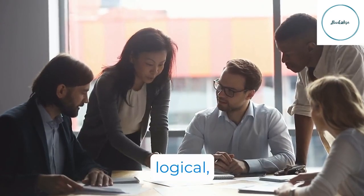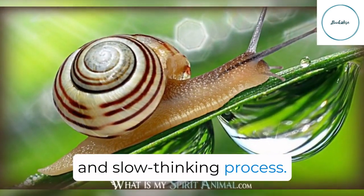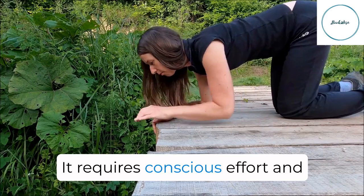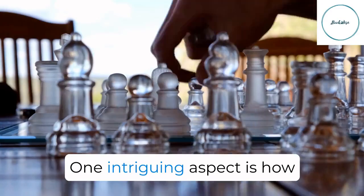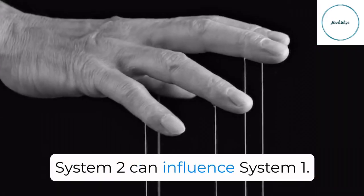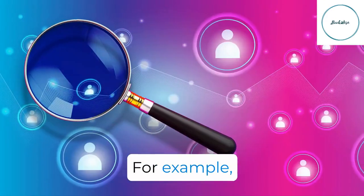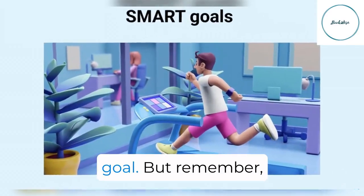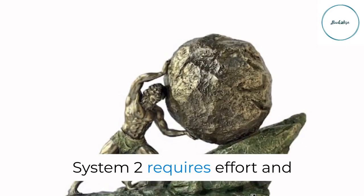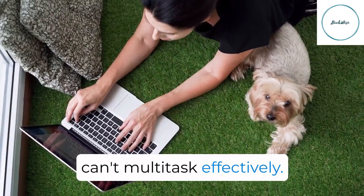On the other hand, System 2 is your deliberate, logical, and slow-thinking process. It requires conscious effort and is crucial for tasks that demand focused attention. One intriguing aspect is how System 2 can influence System 1 — for example, it can help you find someone in a crowd by setting a specific goal. But remember, System 2 requires effort and can't multitask effectively.